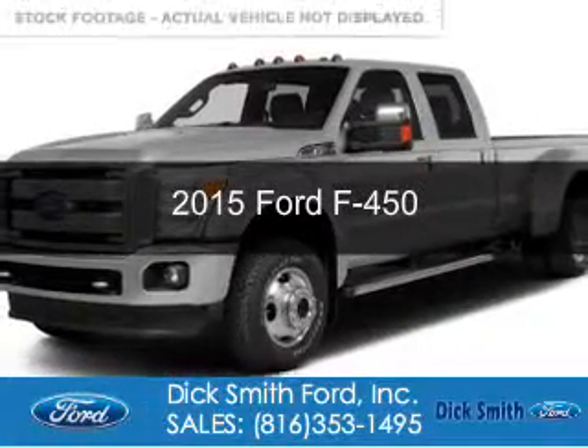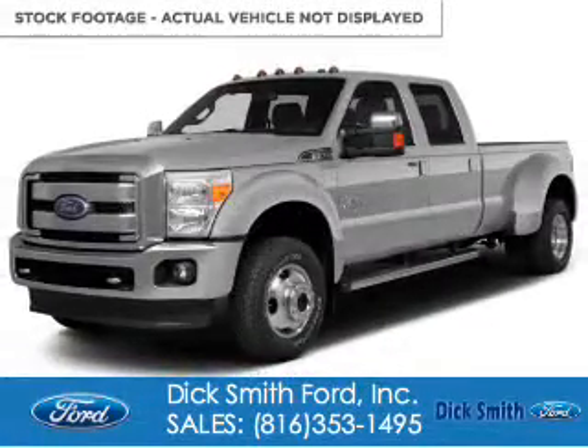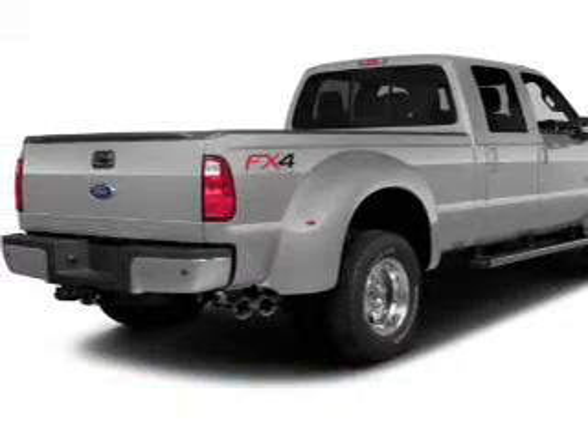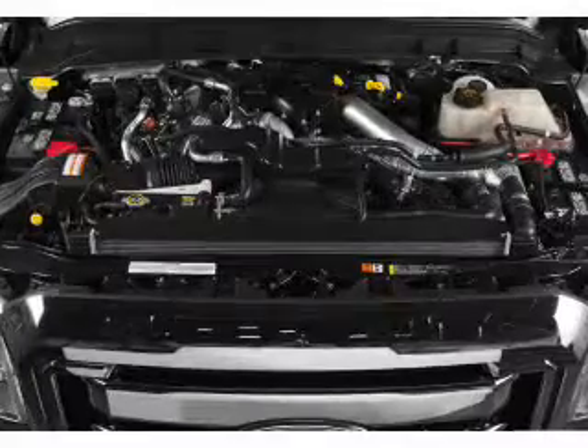This is a new 2015 Ford F450. It's powered by 4-wheel drive, a 6.7 liter 8-cylinder engine, and a 6-speed automatic transmission.